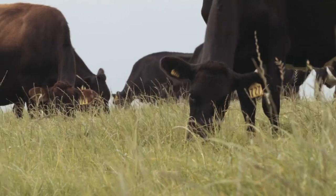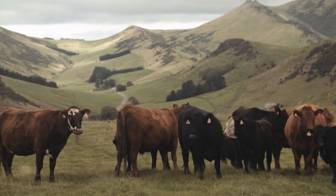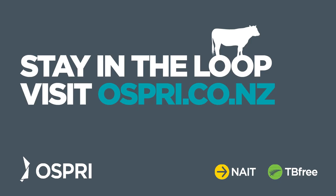Ultimately, they'll help achieve the goal of eradicating bovine TB from New Zealand by 2055. Find out more about using wild pig surveys for TB research at osprey.co.nz.